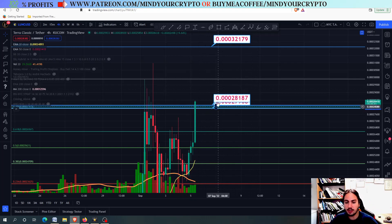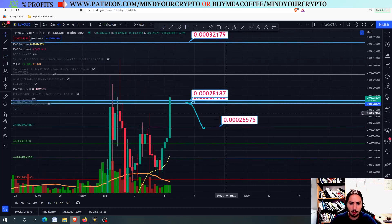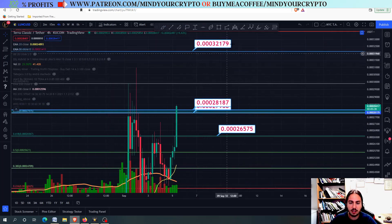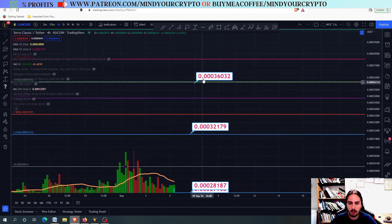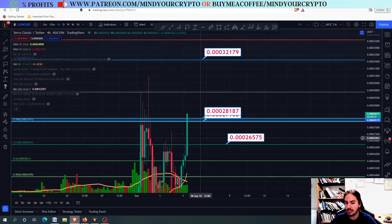If we close below these lines, then we are going to go back to the 0.3026.575. So personally, it could be possible that we go down to the 0.3026.575, maybe going all the way up higher to the 0.3032 if we close above these lines, and even higher towards the 0.3036 and so on. So it is very, very interesting to see that.